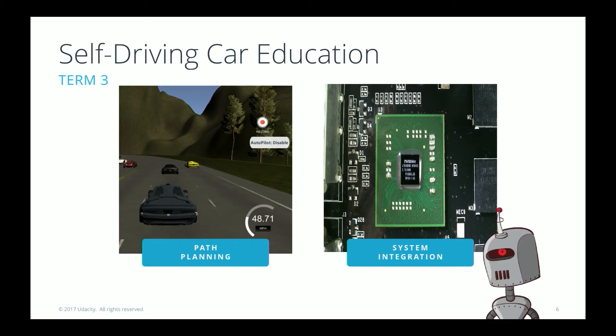We have a month on path planning taught in conjunction with our partners at Mercedes-Benz. Almost all of our modules are taught in conjunction with various partners — we work with Uber on controls, Mercedes-Benz on path planning and localization sensor fusion, and NVIDIA on deep learning and system integration. We go out to employers and ask what candidates need to know to walk in the door at NVIDIA, Uber, Mercedes-Benz, or Bosch and be a credible hire.